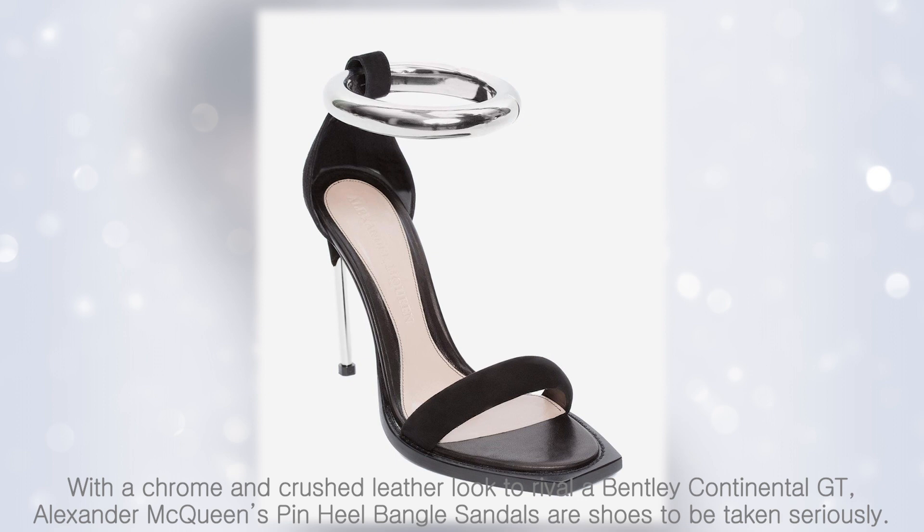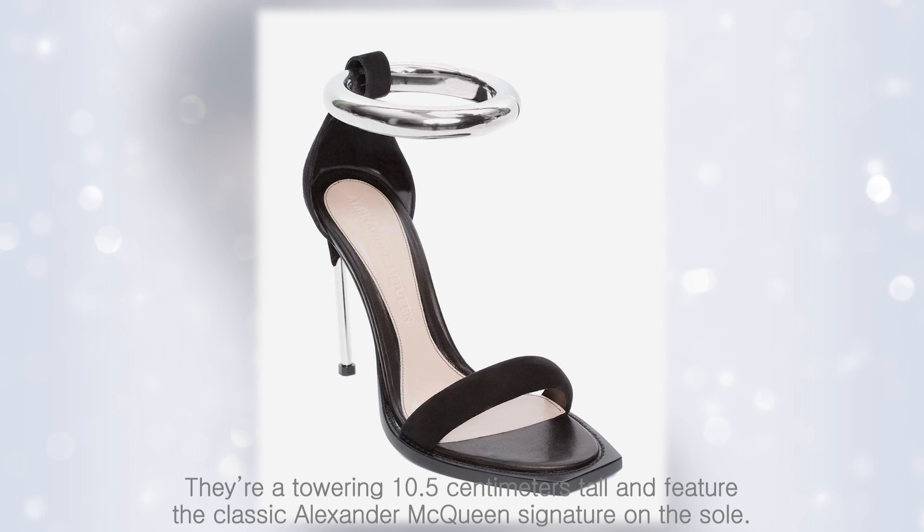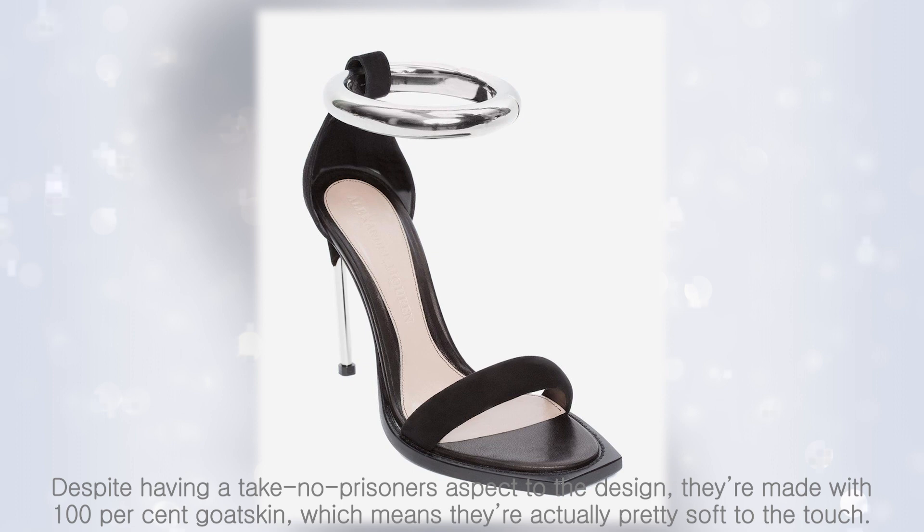Alexander McQueen's Pinheel Bengal Sandal. With a chrome and crushed leather look to rival a Bentley Continental GT, Alexander McQueen's Pinheel Bengal sandals are shoes to be taken seriously. They're a towering 10.5 centimeters tall and feature the classic Alexander McQueen signature on the sole. Despite their take-no-prisoners design, they're made with 100% goatskin, which means they're actually pretty soft to the touch.